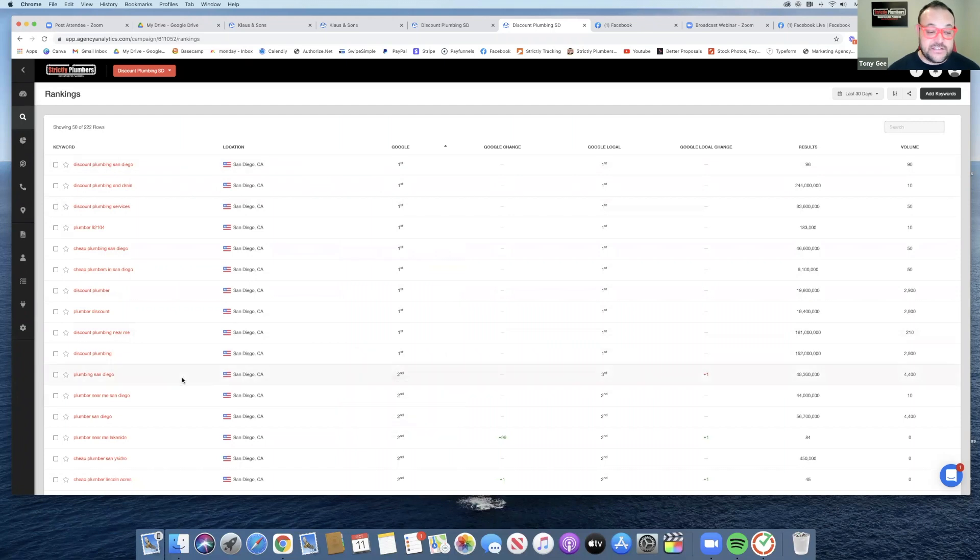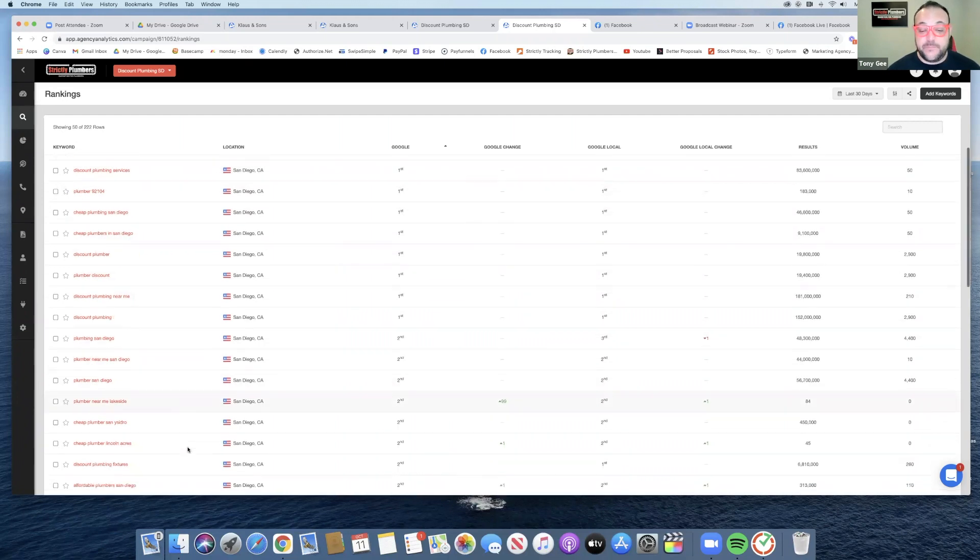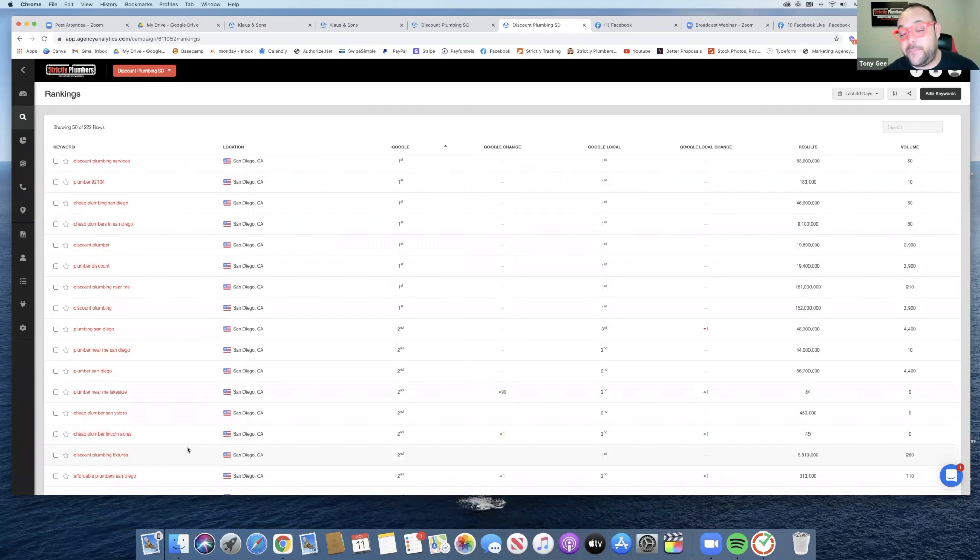These are in the first position, and then you can see we get into the second position — that doesn't mean you're on the second page, it means you're in the second position of the first page. Plumber near me, San Diego plumbing, San Diego.